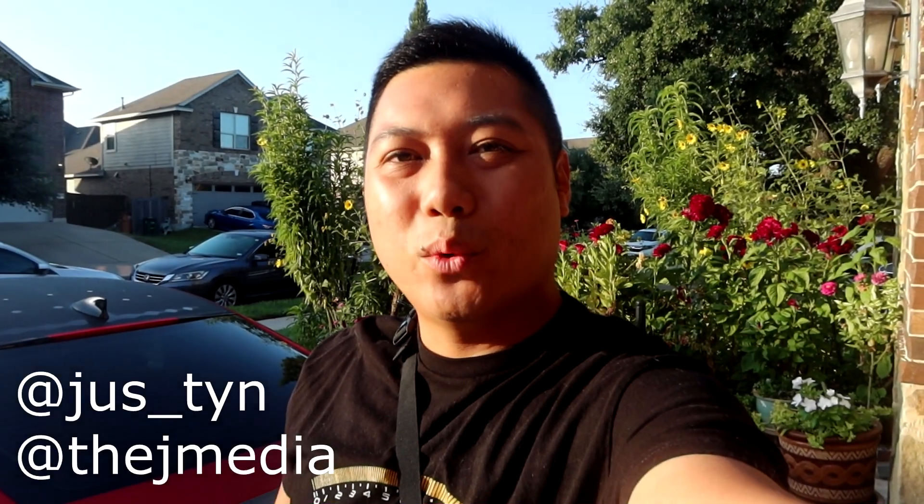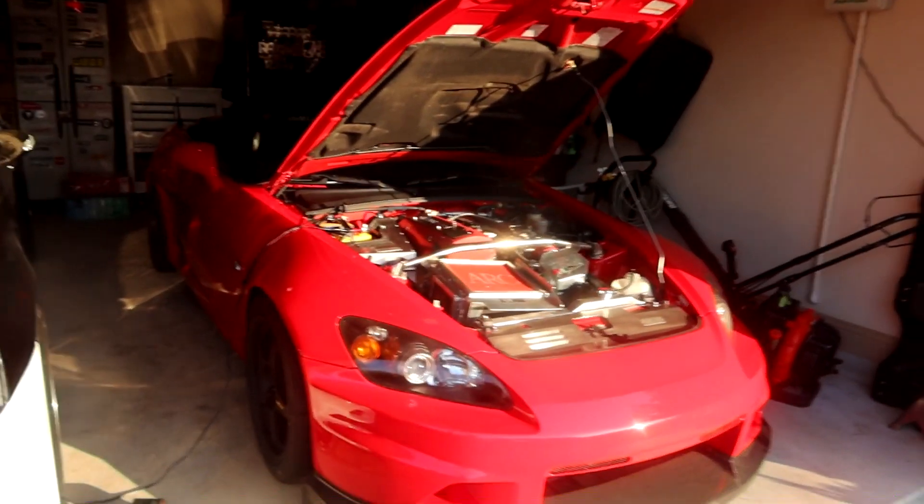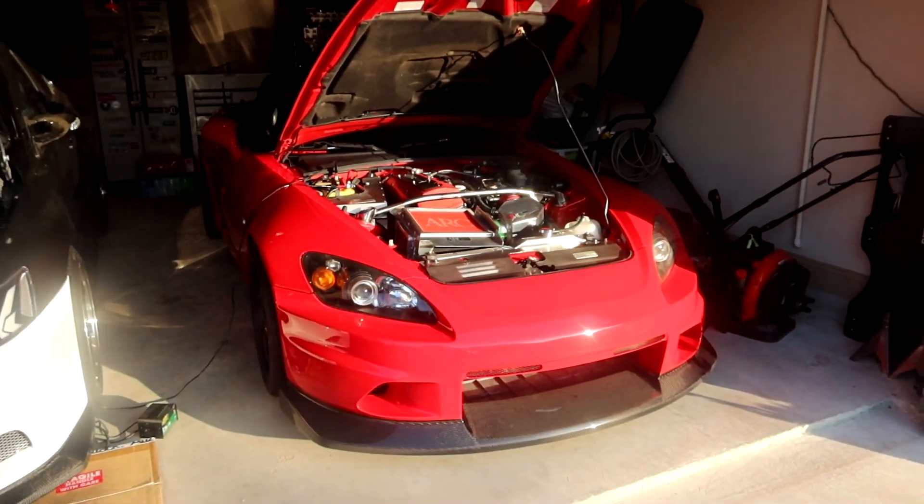What is going on guys, it's Justin with J-Media back with another video. Today we're going to a car meet. This is actually the third car meet they're hosting but my first time going, and it's going to be hosted by Bespoke. I am taking the Honda S2000 to the meet.